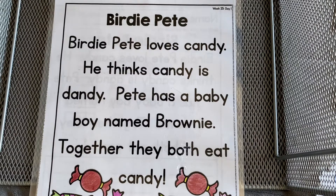Hi friends! Welcome back to week 25 of our phonics lesson. This week it is long E patterns.